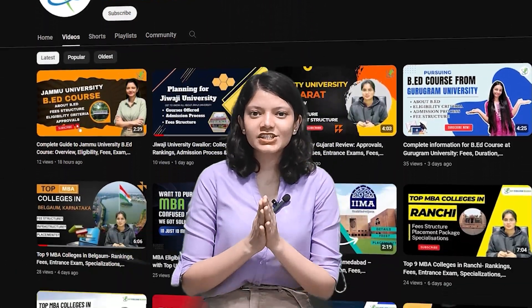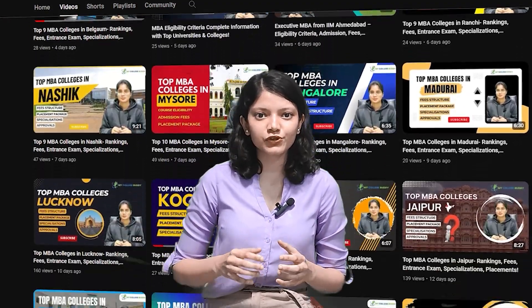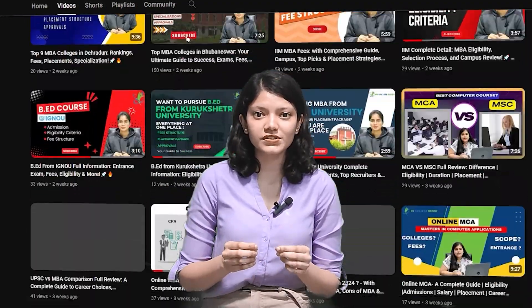If you want to know about B.Ed colleges in Pune, you have come to the right place. Hello everyone, I am Purnima and welcome to My College Buddy. You get updates about different universities, colleges, courses and a lot more. Today we are going to talk about B.Ed colleges in Pune. So let's begin this video without any further delay.